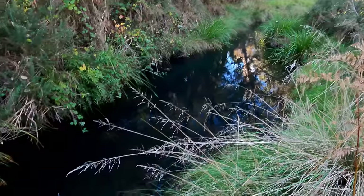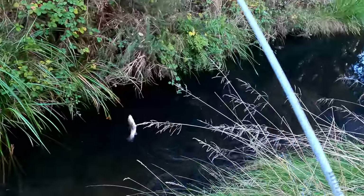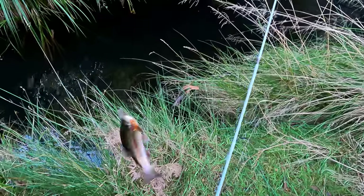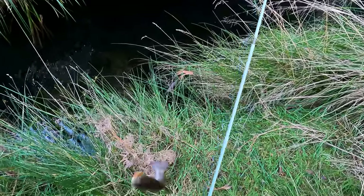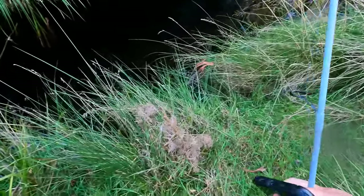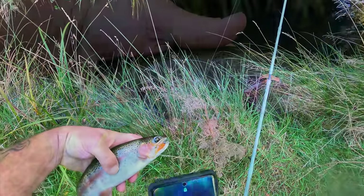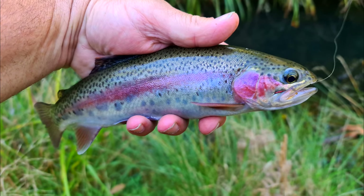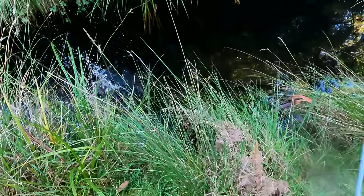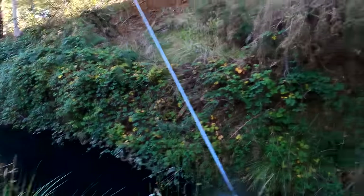Oh, that was a better one — I saw him swipe the lure. Got him! Yes! There we go. There was a better one in there — look at him wiggle! Look at the old rainbow trout wiggle. I can wet my hand on this grass because it's all wet from the dew this morning. Here's a lovely rainbow — what a beauty. See you later, mate — off he goes.